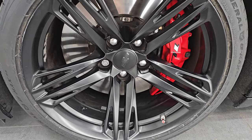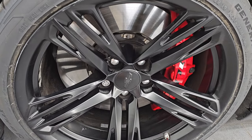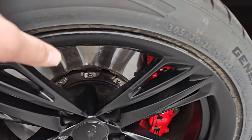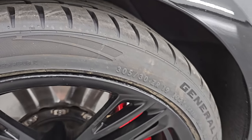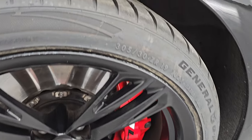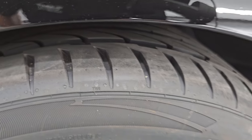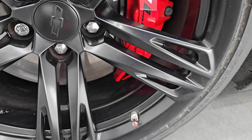The 1LE package comes with the 19-inch painted black wheels. They are in excellent shape, just a little bit of butter on there. I believe we put front tires on it in our safety inspection. These are General G-Max 305/30ZR19 tires, and they look like they have all the tread left on them. We put those on in the safety inspection in the front. It has the 1LE Brembo brakes in the front as well.